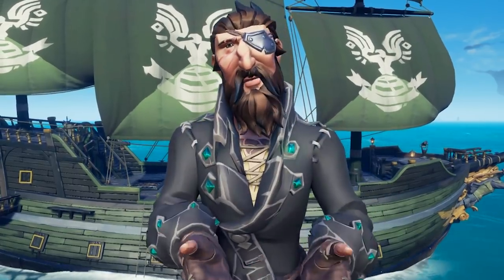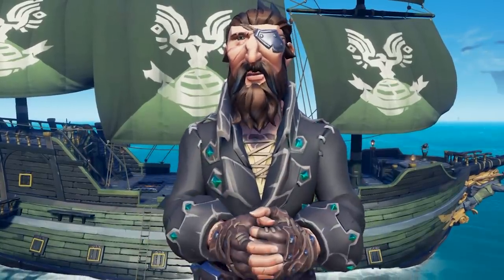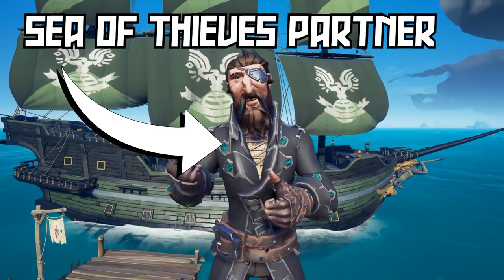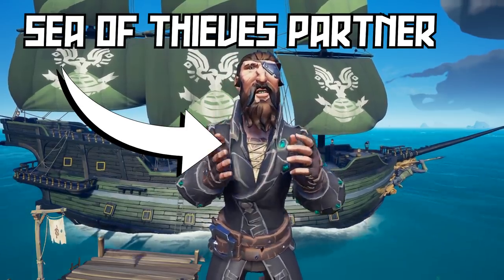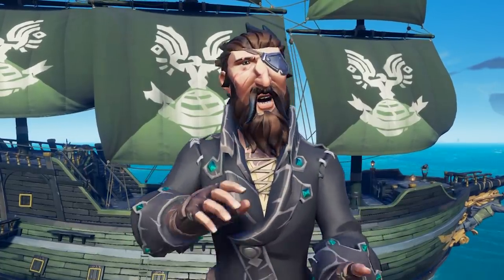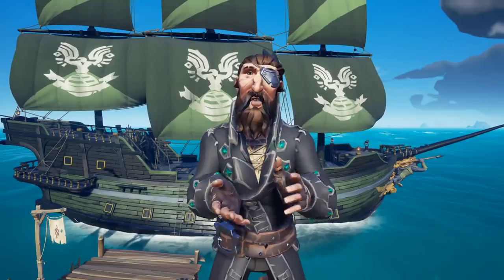So how do you earn these items? Well, first you need to find yourself a Sea of Thieves partner to watch on Twitch. I happen to be a Sea of Thieves partner, so yes, you can earn these Twitch Drops by watching your favorite Curse Captain sailing on the seas.